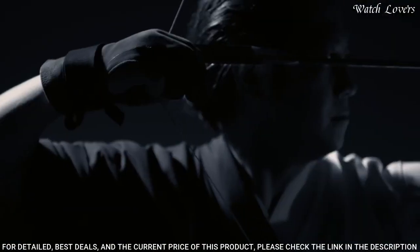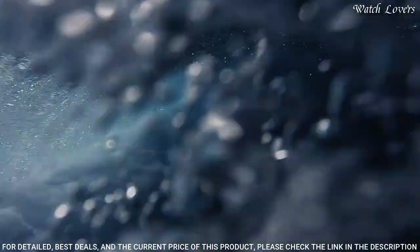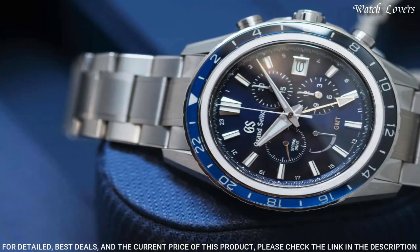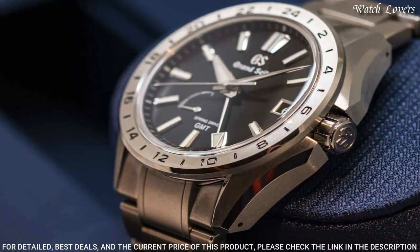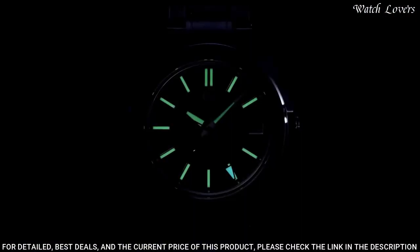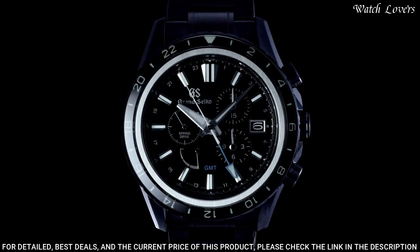Number 1: Grand Seiko SBGE283 Watch. Exterior: High-intensity titanium. Case back: See-through and screw case back. Glass material: Box-shaped sapphire crystal. Glass coating: Anti-reflective coating on inner surface. Case diameter 41mm, lug-to-lug 48.3mm, thickness 13.9mm, bandwidth 22mm. 3-fold clasp with push-button release. Movement type: Spring drive. Water resistant at 100m.